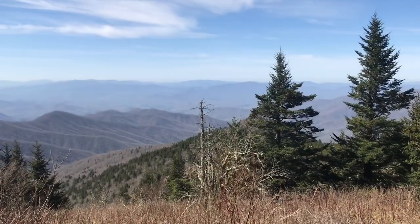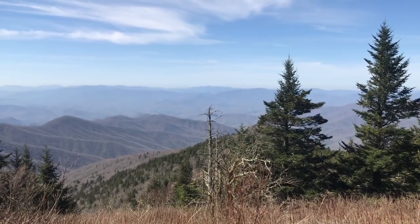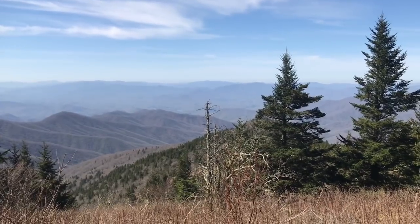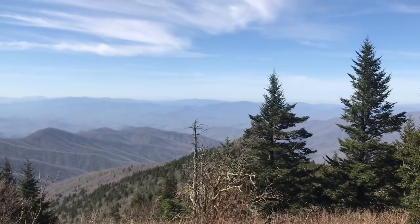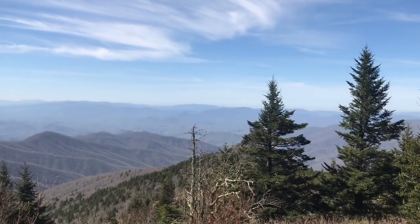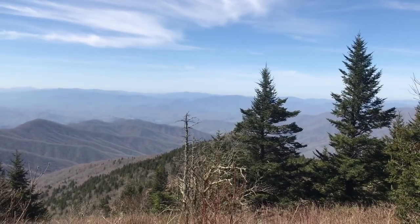This is pretty cool — we were just looking at Peak Finder and discovered that you can actually see Springer Mountain from here. If you look beyond this little peak here, there's one little tiny bit right in the back, and that is Springer Mountain. We have come from there. That is amazing.